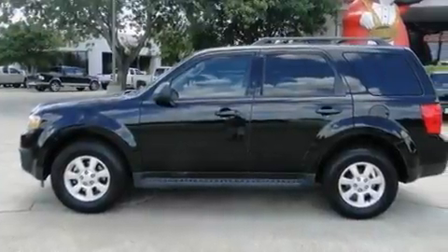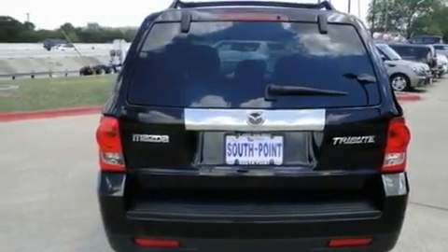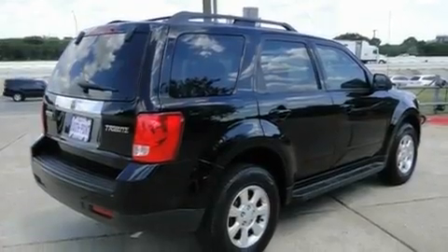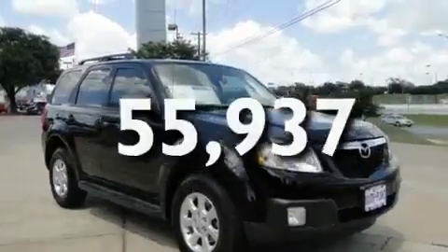Its top features include heater vents for rear seat passengers, a split folding rear seat, a rear window defroster, a multi-link rear suspension, an engine immobilizer theft deterrent system, a chrome grille, front fog lights, a low tire pressure indicator, a keyless entry system, and this vehicle has fewer than 56,000 miles on the odometer.